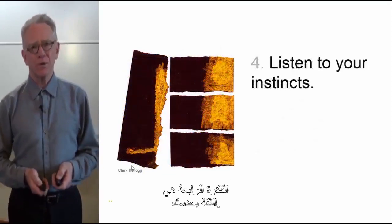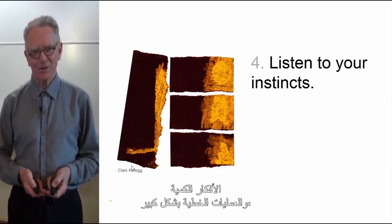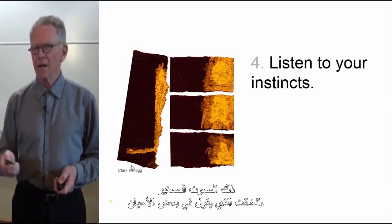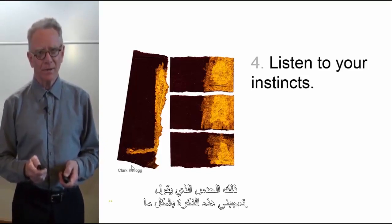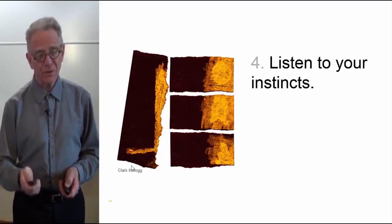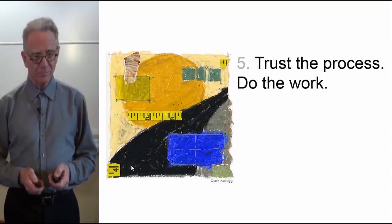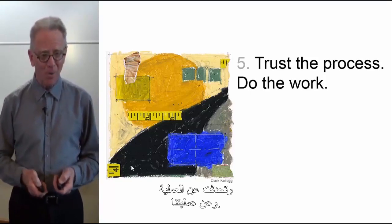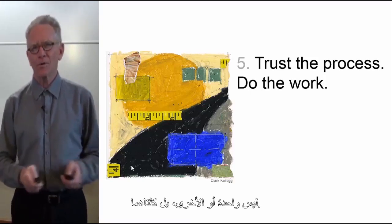Fourth: listen to your instincts. I teach in a business school where we value quantitative ideas and linear processes highly — and we also listen to our instincts in innovation work. That small, quiet voice that says, 'I think that's worth going after.' That gut check: 'I like that idea somehow.' There's an aspect of creative courage in this work. Listening to your instincts gives you visibility to those ideas. Fifth and last: trust the process and do the work — not one or the other, but both.